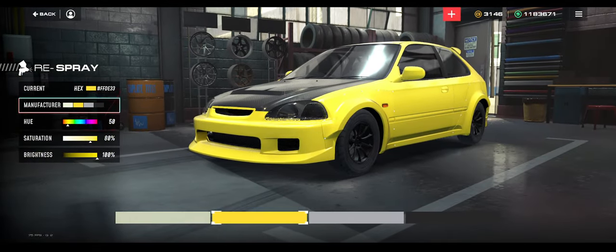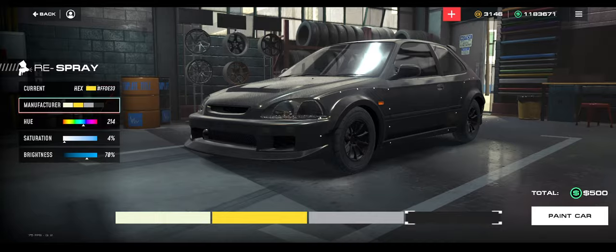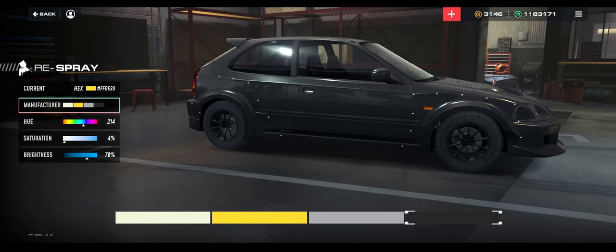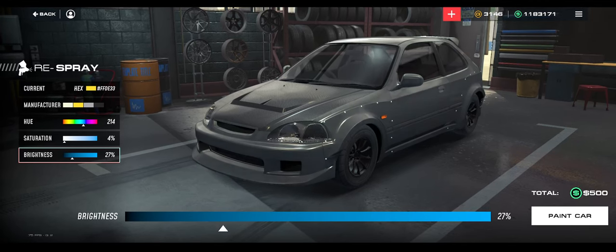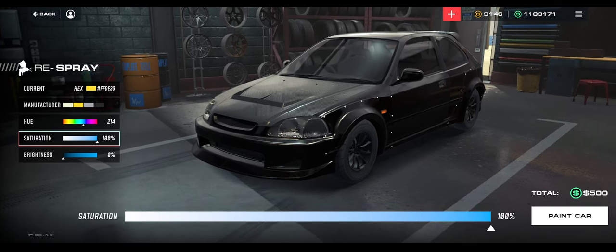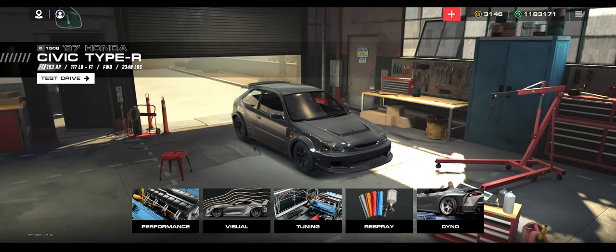Let's go to Respray. You can do manufacturer colors, which is pretty sick. The black kind of goes hard with the carbon fiber hood and those wheels — let's freaking do it. I can't wait until we can do things like window tinting, and maybe even window stickers would be really sick in this game. We can control the brightness of the paint — I kind of forgot. Saturation doesn't really do anything if you set it to black.